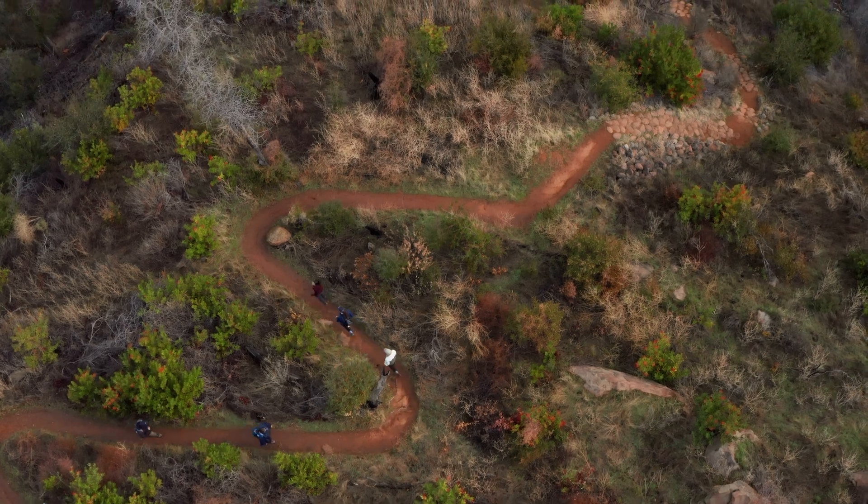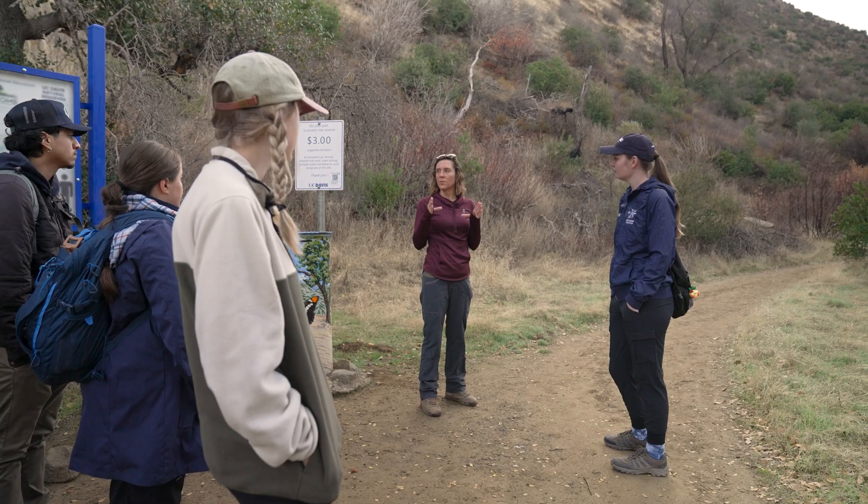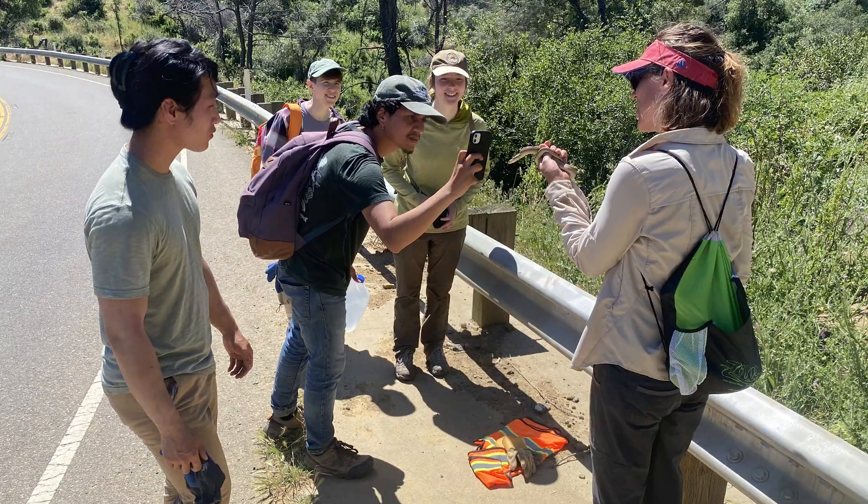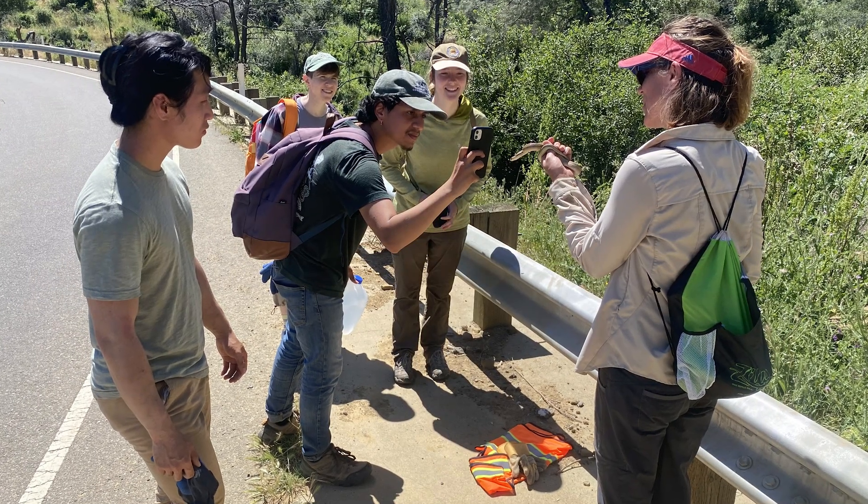The basic thing I want them to take away is engagement with nature and really getting outside of a classroom and seeing what cool things you can learn when you're not at a desk with a PowerPoint in front of you.